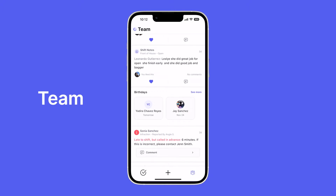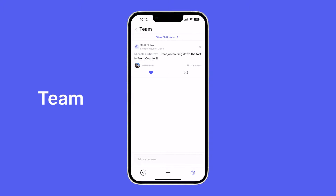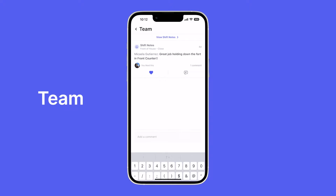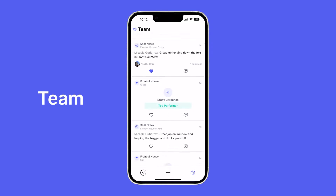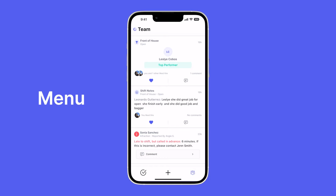Team is an interactive feed that lets you interact with others by liking and commenting on posts. There are even broadcast notifications, so if you're out of ranch dressing for the day you can send a push notification to the entire team, allowing them to react and comment and letting you know that they have seen the message.